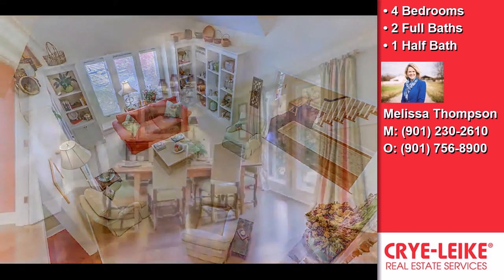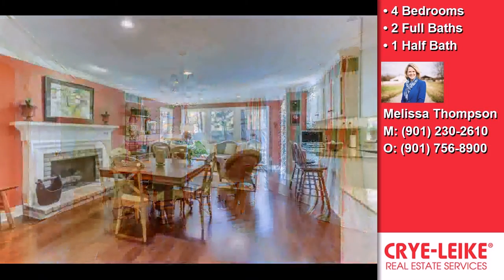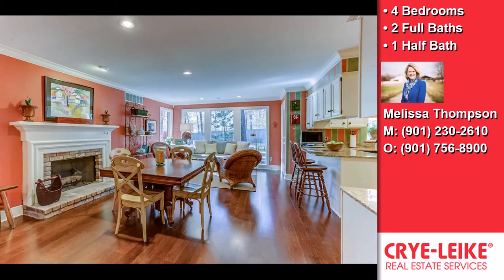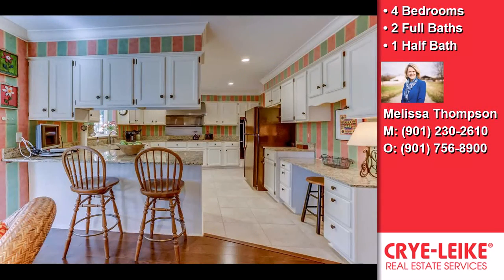Interior features of this property include a first floor master, an open floor plan, custom woodwork throughout, a separate laundry room, walk-in closets, and multiple flooring types including hardwood, carpet, and tile.